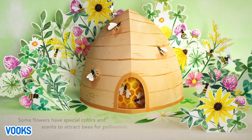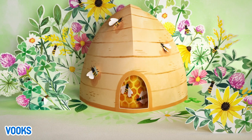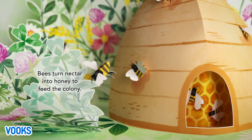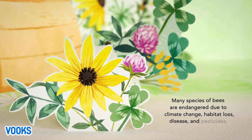Some flowers have special colors and scents to attract bees for pollination. Bees turn nectar into honey to feed the colony. Many species of bees are endangered due to climate change, habitat loss, disease and pesticides.